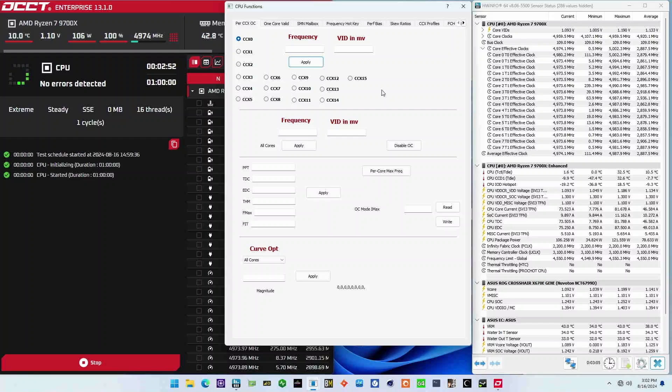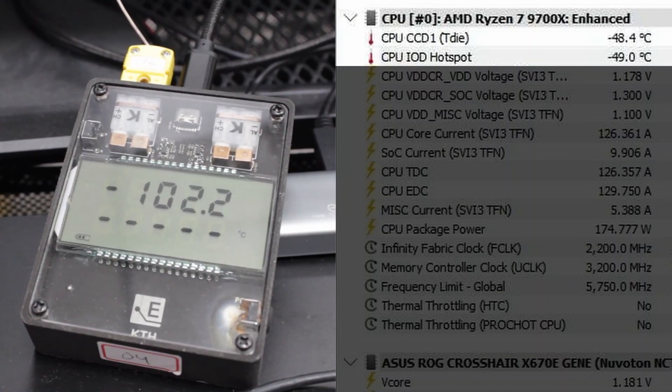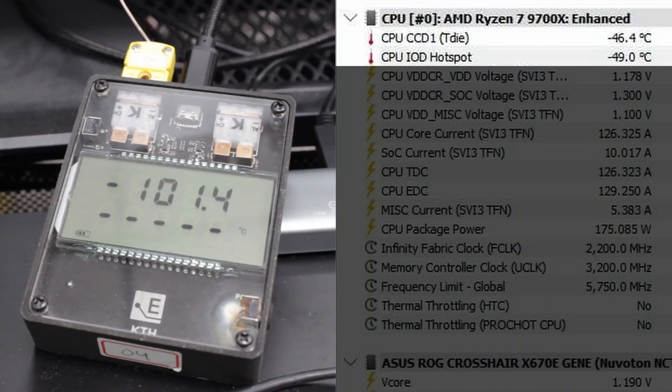Apart from the BIOS configuration, there were two additional challenges to using extreme cooling with the Ryzen 9700X. First, we had to boot the system at positive temperatures — otherwise the temperature sensor would give trouble and the maximum frequency was locked to less than 5 GHz. Lowering the operating temperature in the OS was no problem though. Second, the temperature delta between the CPU core and the bottom of the LN2 container was surprisingly large.